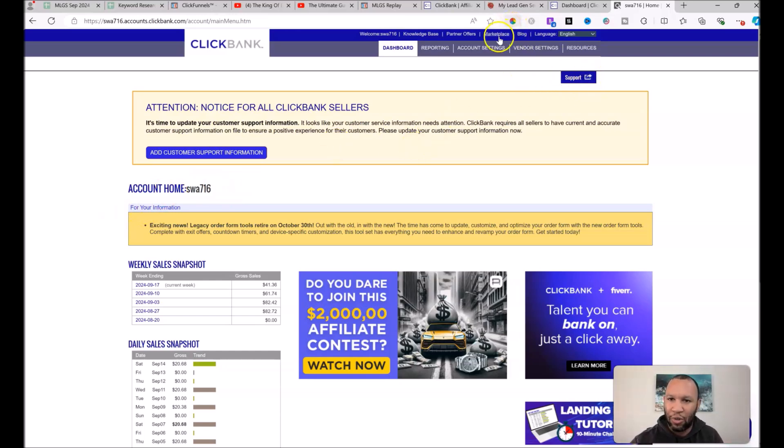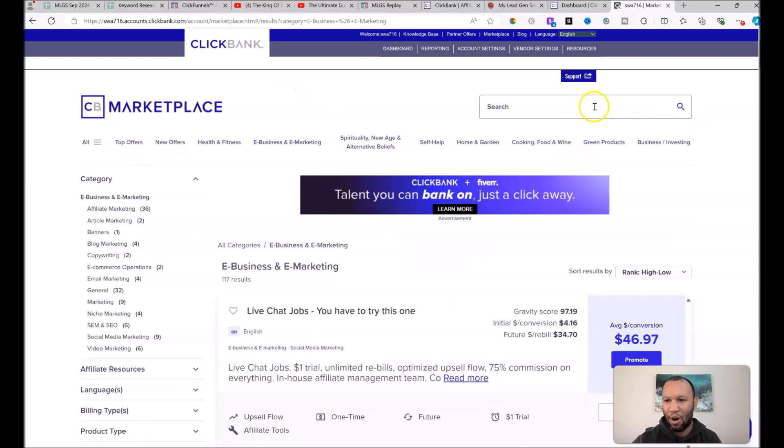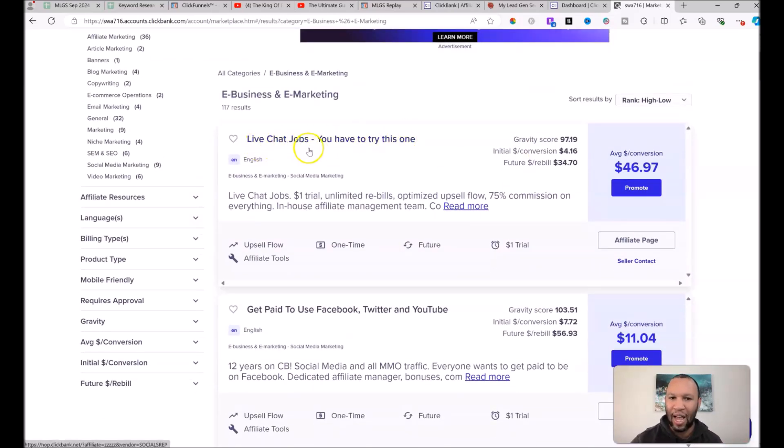Let me show you the Clickbank marketplace, where we go to find offers. We're only focused on the 'E-Business and E-Marketing' category — these are leads interested in making money online and working from home; they're not interested in anything else. I'm only going to talk about one offer in this video, the one I'm currently promoting, and I'll share additional offers once you get on board.